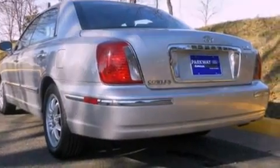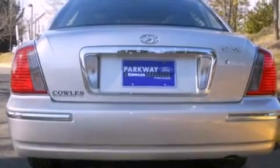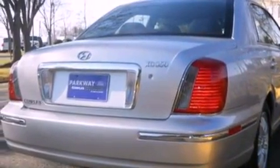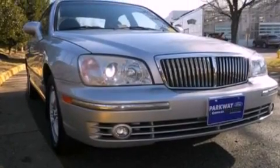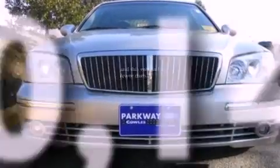Features include a double wishbone independent front suspension, aluminum wheels, cruise control, a six-speaker audio system, leather seats, four-wheel independent suspension, a security system, a traction control system, an auto-dimming rearview mirror, and this vehicle has fewer than 41,000 miles on the odometer.